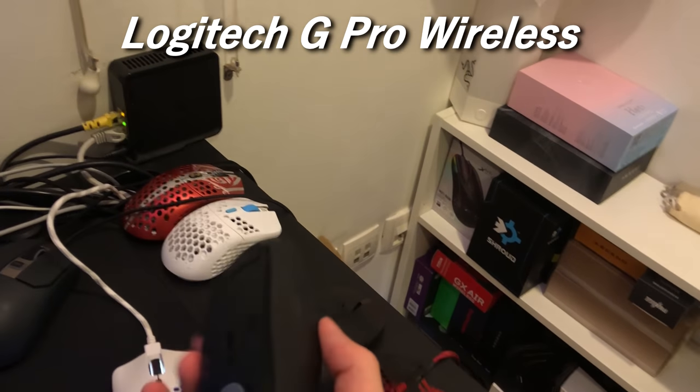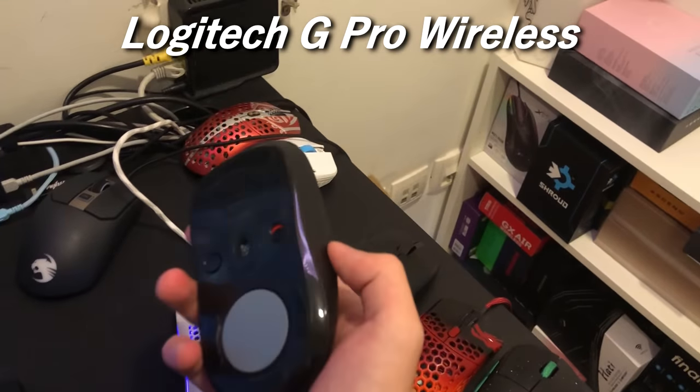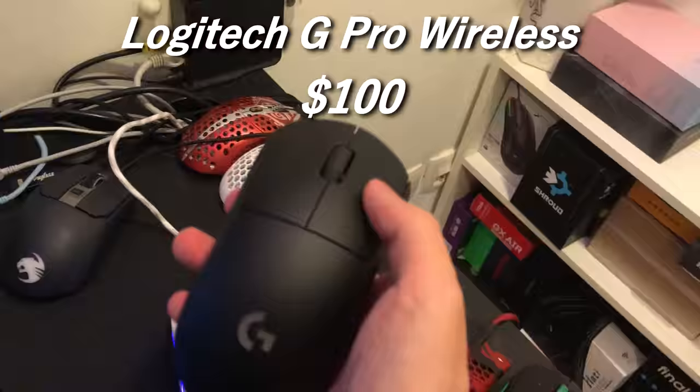The G Pro Wireless, in my opinion, is still an S tier mouse because just because the Superlite exists doesn't make this any worse. The G Pro Wireless I believe is $100 now — I might be wrong.